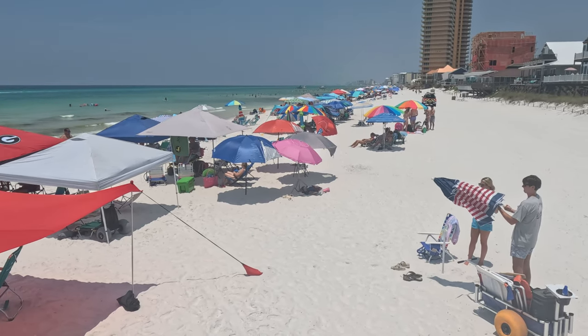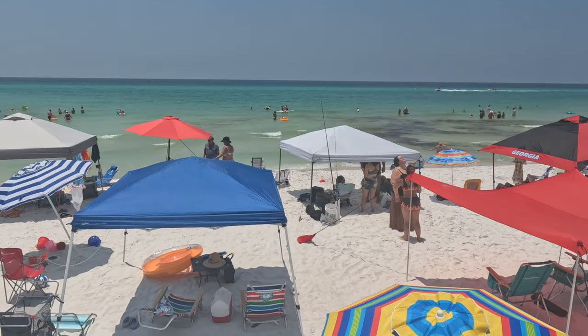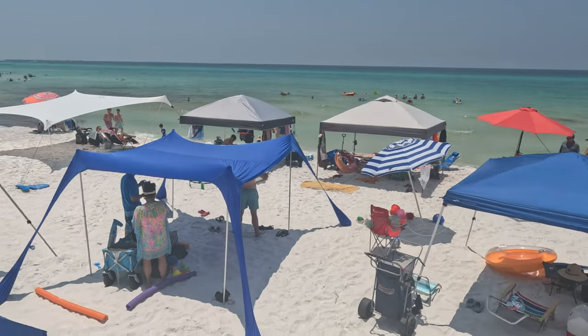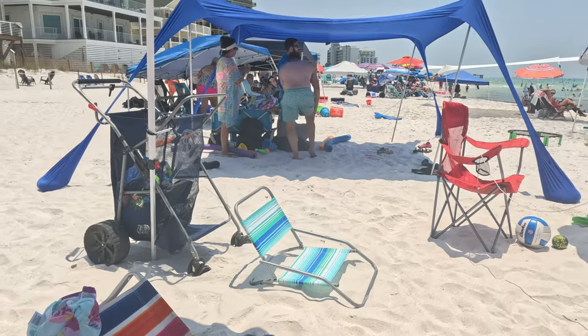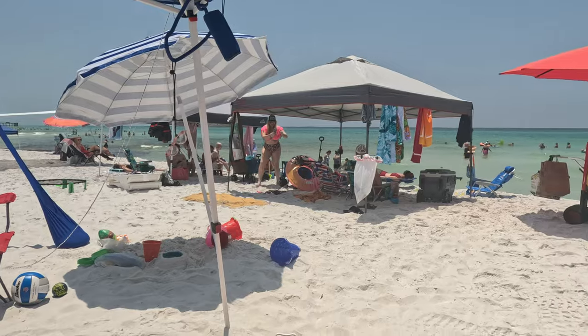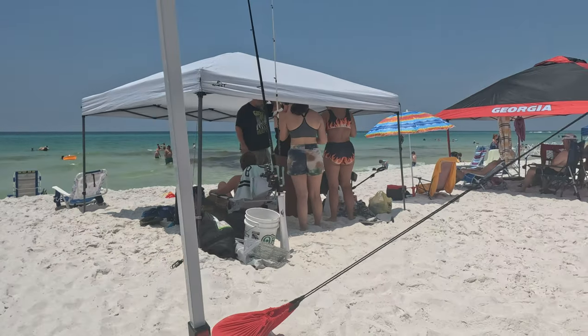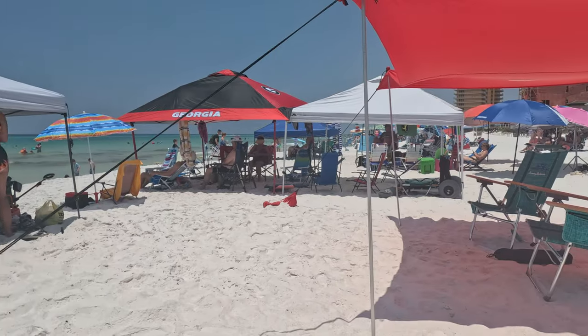The beach was more crowded than usual since it was 4th of July weekend, but we didn't have a problem with it — everybody was nice and friendly and respected their space. I can only imagine what the beach must look like during spring break weekend, as this is one of the most popular destinations in the country. The water was amazingly clear due to the beautiful white sand they have in this region.